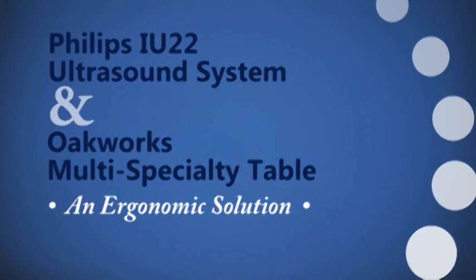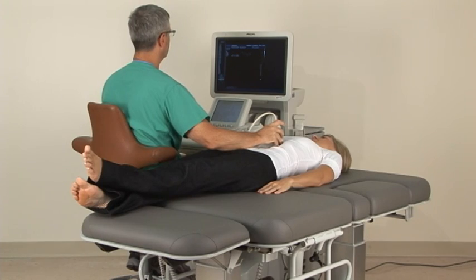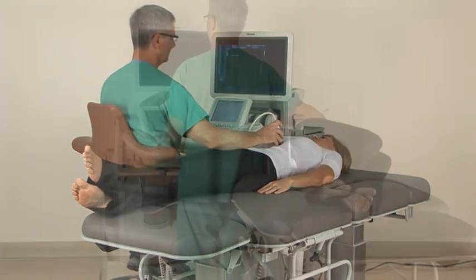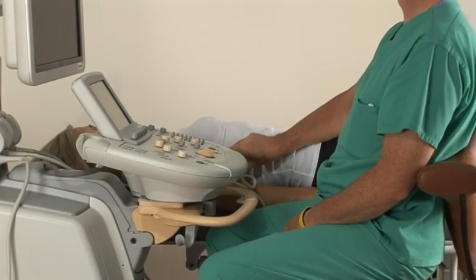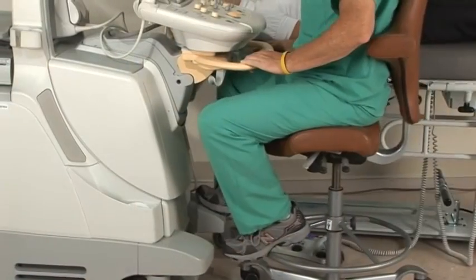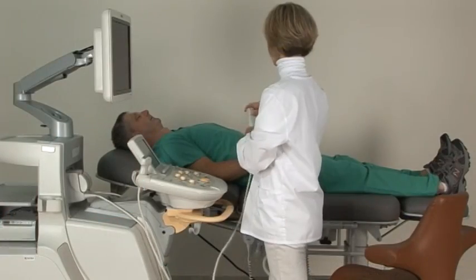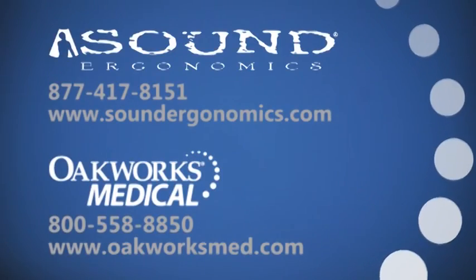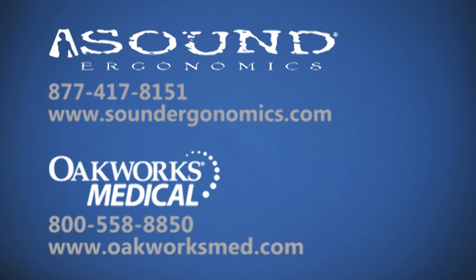With the rate of occupational injuries in sonography approaching 90%, investing in components of the exam room workstation that are compatible and have advanced, easy-to-use ergonomic features is a cost-effective solution to minimizing them. The Philips IU-22 ultrasound system, when utilized along with OakWorks' multi-specialty table, creates an ergonomically advanced workstation that can significantly diminish occupational injuries.